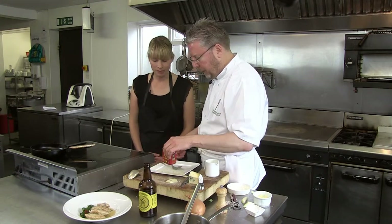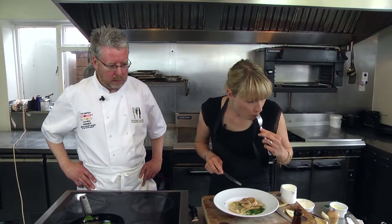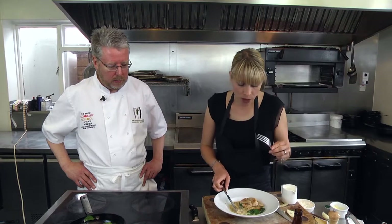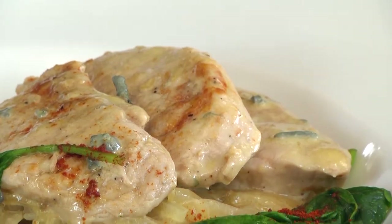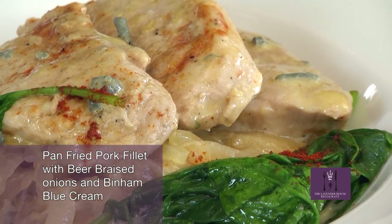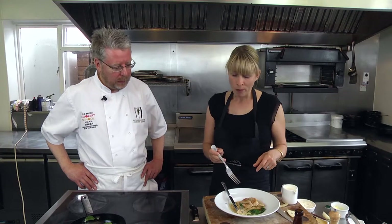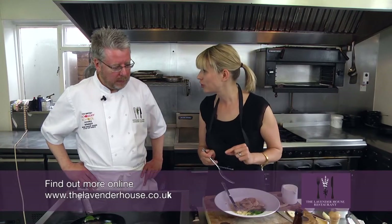And now it's time for me to taste it. That is really, really good. Richard, thank you for taking the challenge. This is just gorgeous. I will be back for dinner very, very soon. Look forward to it. Thanks for watching, and we'll be back next time for Pressure Cooker.